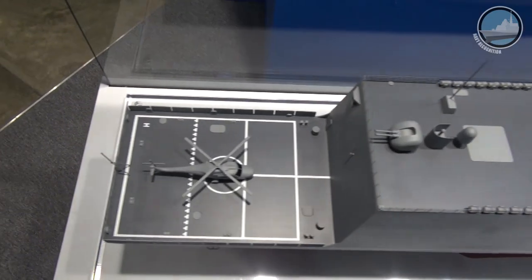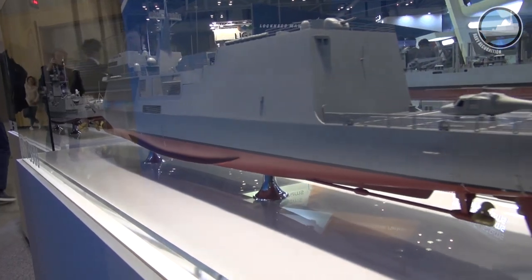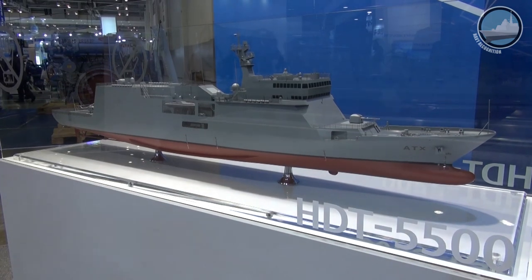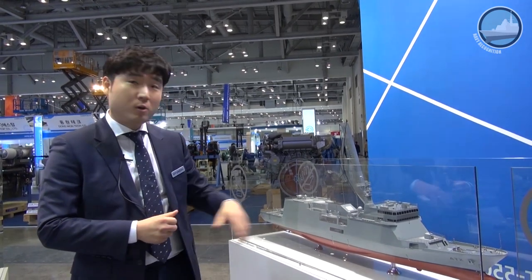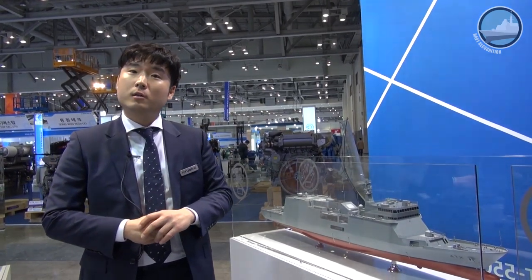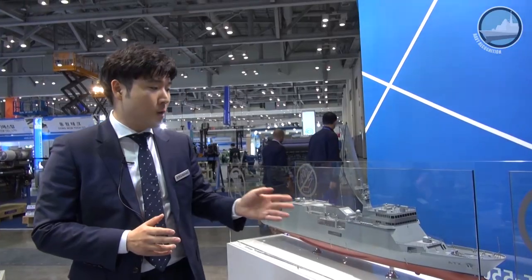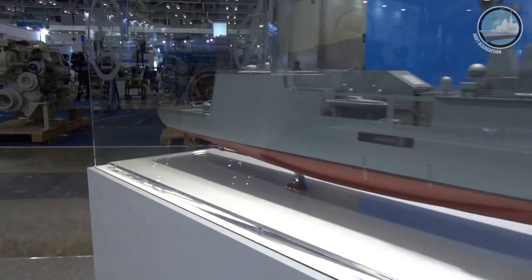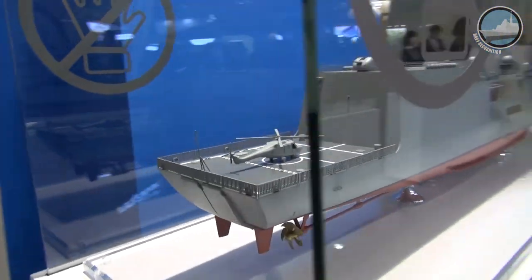It has dual compartments for all major systems such as the combat control system, lecture rooms, and engineering compartments as well. This ship will be mainly used for crew training for Navy cadets, and it will tour around the world to train Navy cadets in their third year of training. Crew complement is around 150, and it also has room for Navy cadets. It also has room for a vertical launcher, but that's for future expansion. It's 140 meters long.